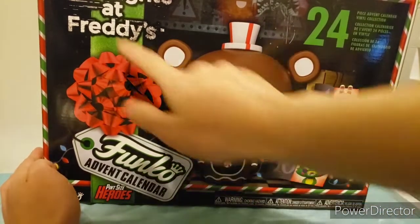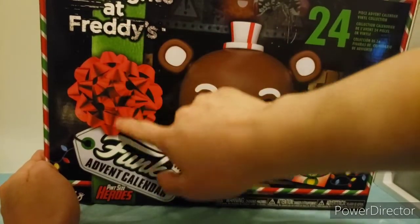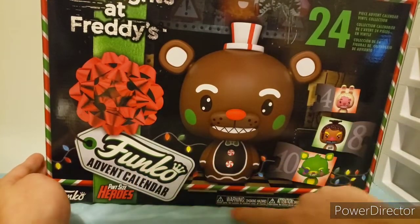Oh, I forgot to mention it says Five Nights at Freddy's. Right here you have a little strand with a ribbon on it that has a tag of Funko Advent Calendar, Pint-sized Heroes, Funko.